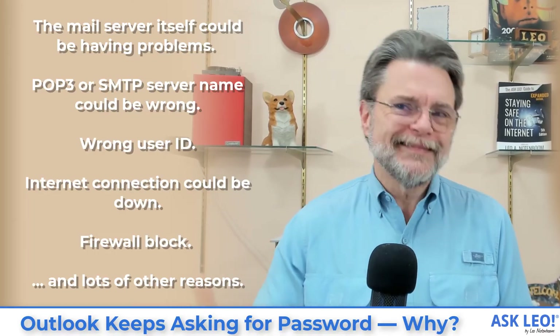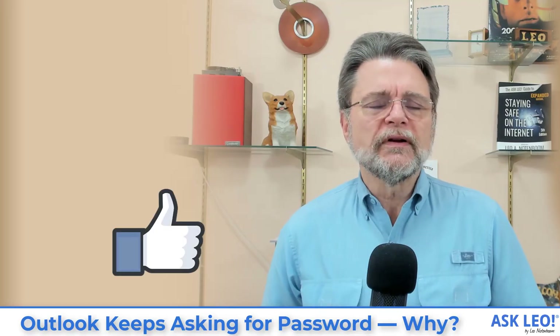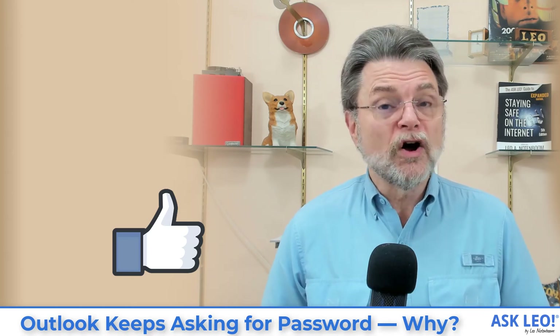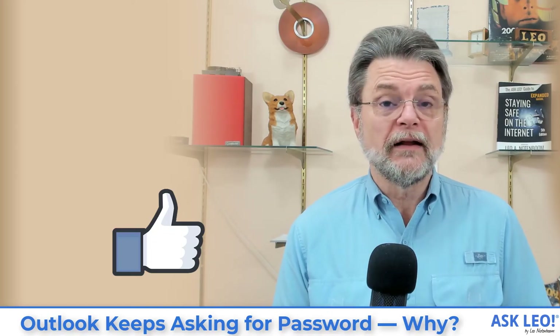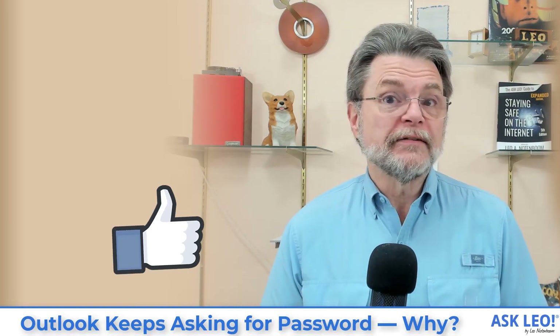Those are the most common, the not-quite-so-common, and then we'd be getting off into the obscure. Hopefully this has given you some things to look at should Outlook be repeatedly asking you for your password. There are lots of things that can possibly cause this symptom — that's a reflection of just how bad that interface is. All it's really telling you is that something went wrong; it's not telling you what that something is. Everybody assumes it's the password, but sometimes it's not. For updates, related links, comments and more, visit askleo.com/4495. I'm Leo Notenboom and this is Askleo.com. Thanks for watching.